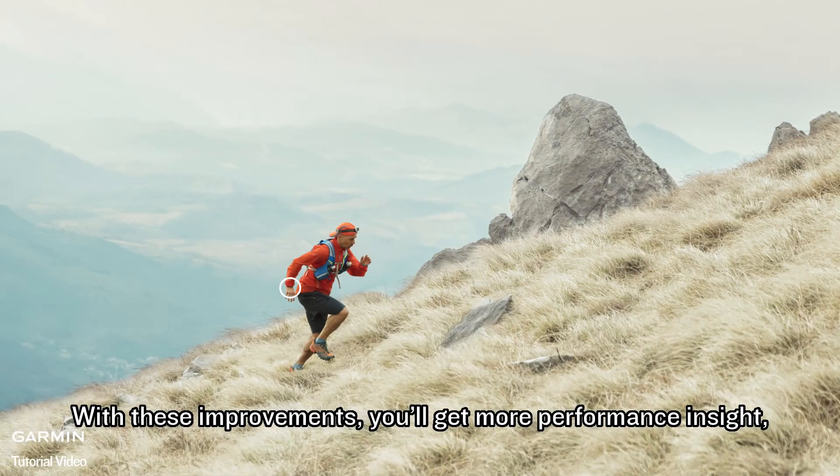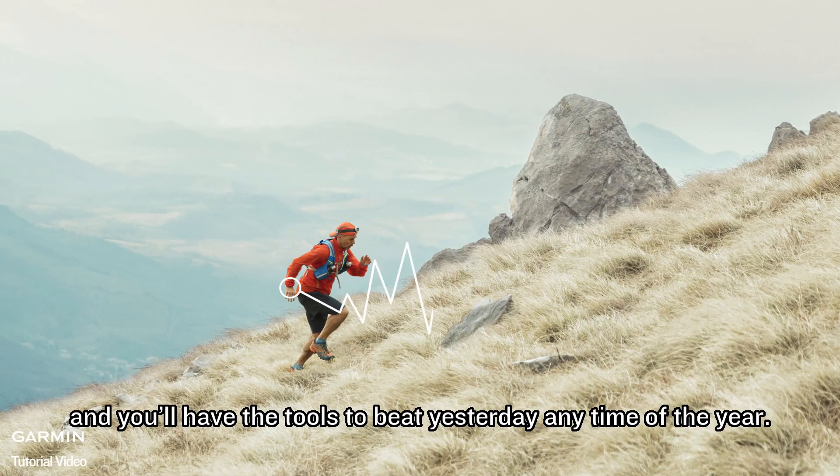With these improvements, you'll get more performance insight and you'll have the tools to beat yesterday any time of the year. Garmin.